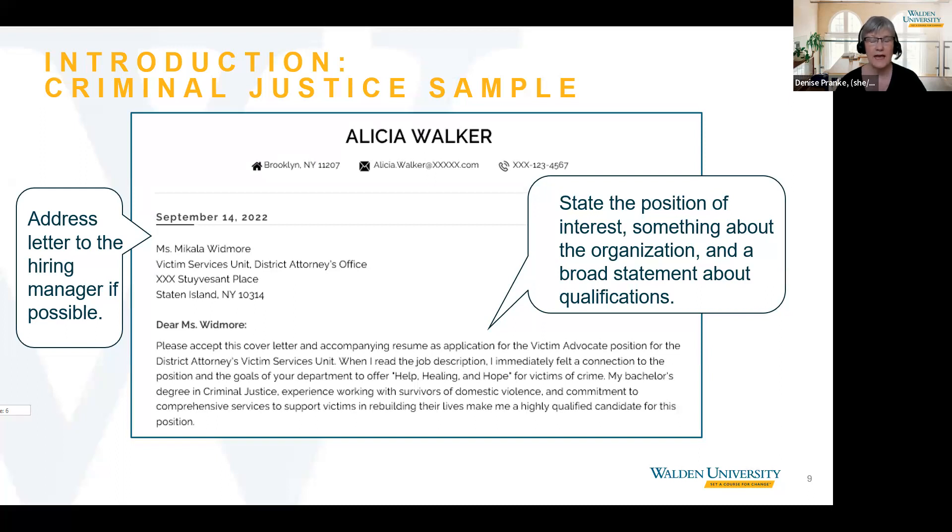Notice that the applicant identified the hiring manager for the position by name: Ms. Kayla Widmore. We often get asked what to do if you don't know the name of the hiring manager. Dena, do you have any suggestions on how to find the name of the hiring manager?